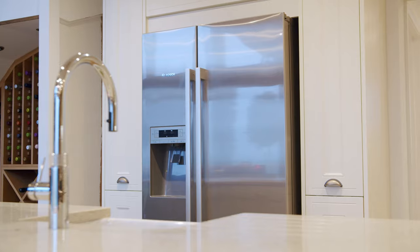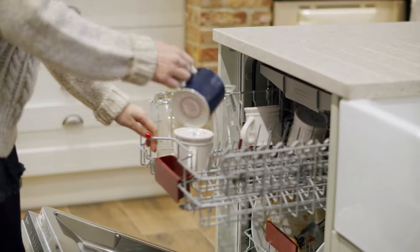This kitchen has got much more advanced appliances than I had previously, and it's really nice having an integrated dishwasher because it makes cleaning up so much easier.